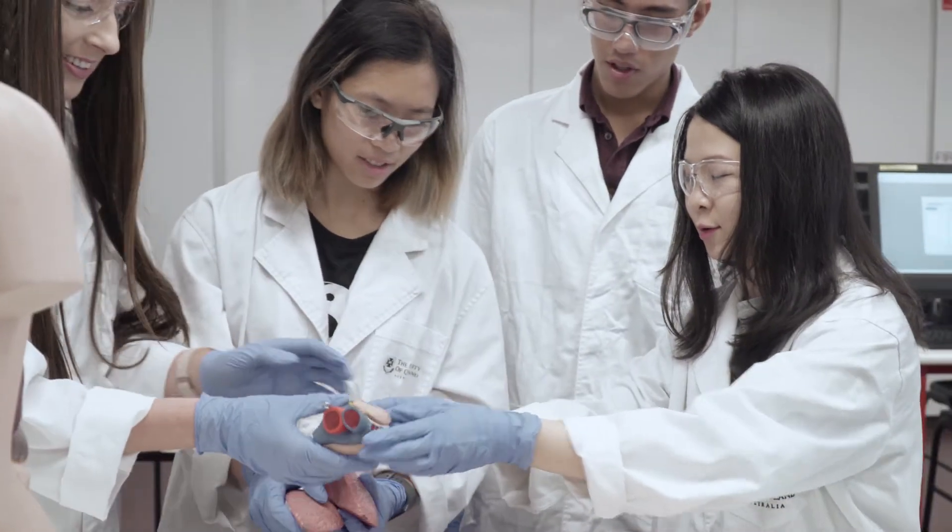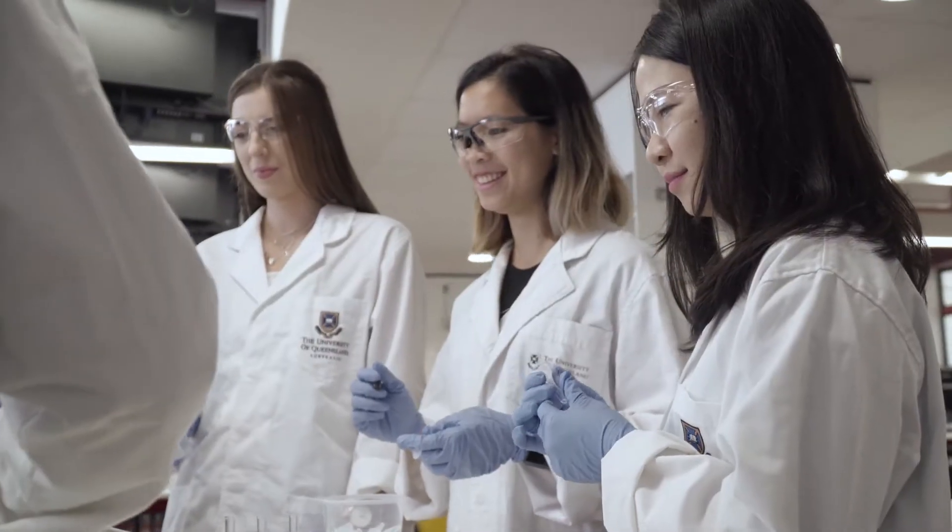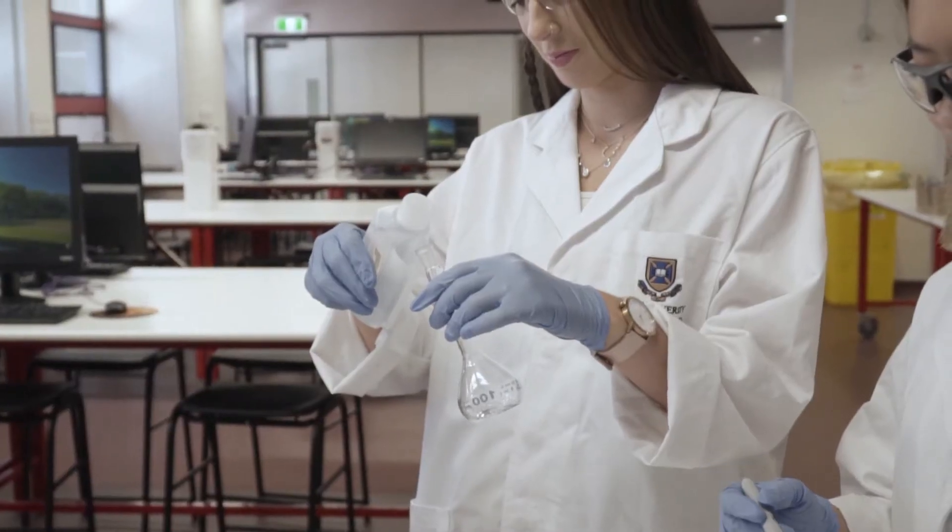What I like most about this course is that you get to learn and appreciate the complexity of the human body and how everything comes together and needs to work perfectly in order to deliver even just the simplest function.